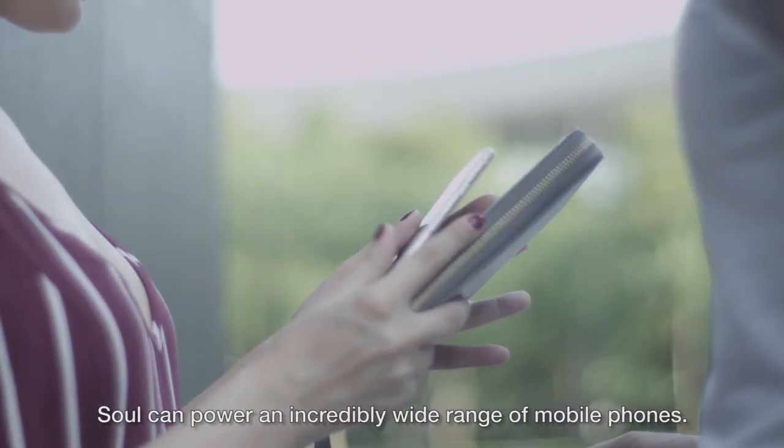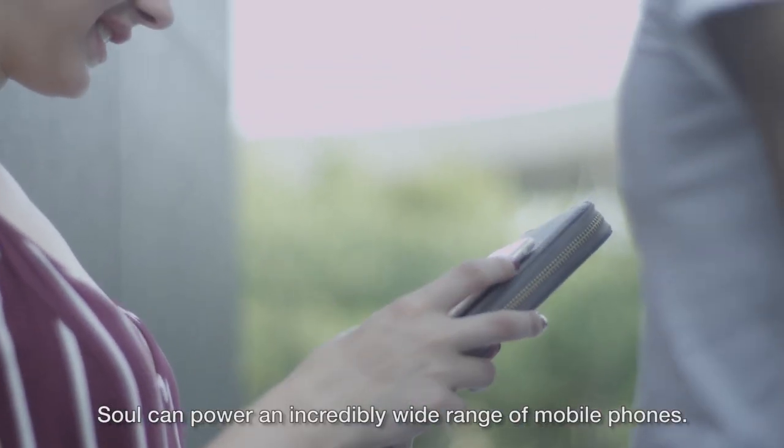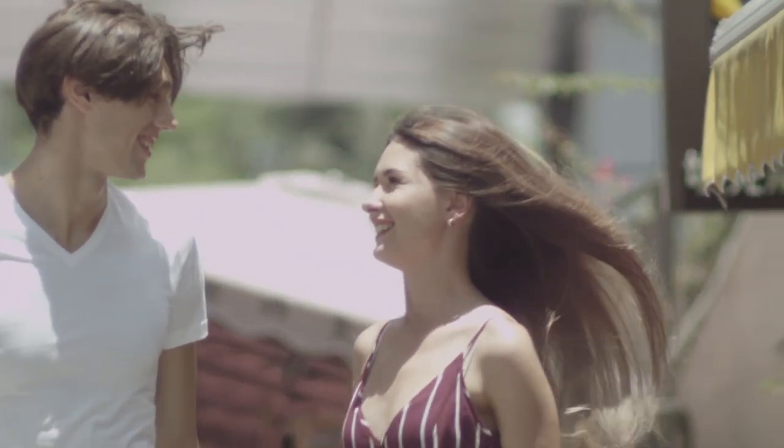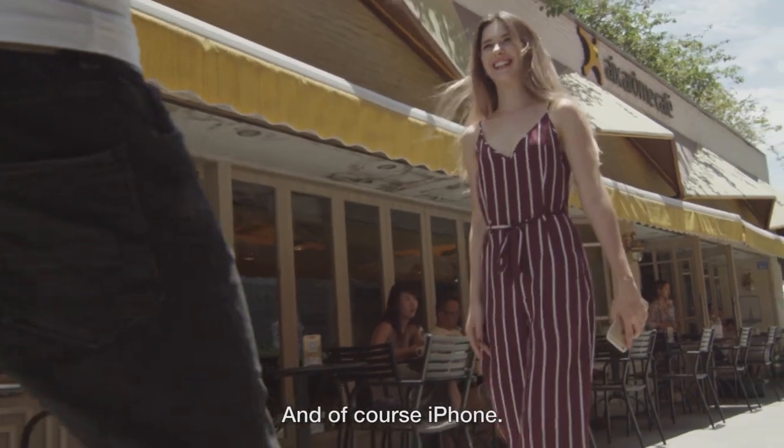Sol can power an incredibly wide range of mobile phones — in fact, any mobile phone with a compatible receiver, and of course, iPhone.